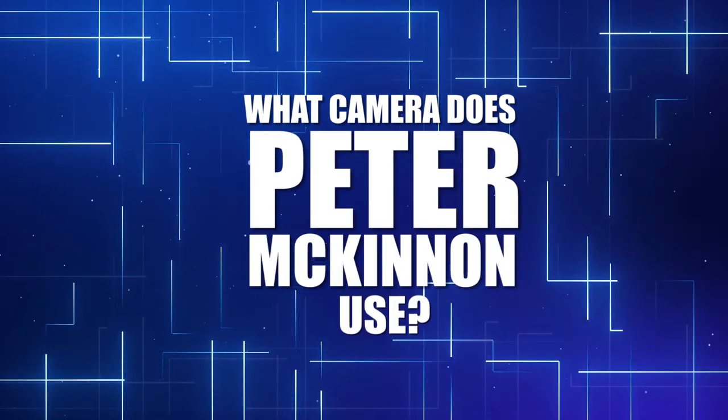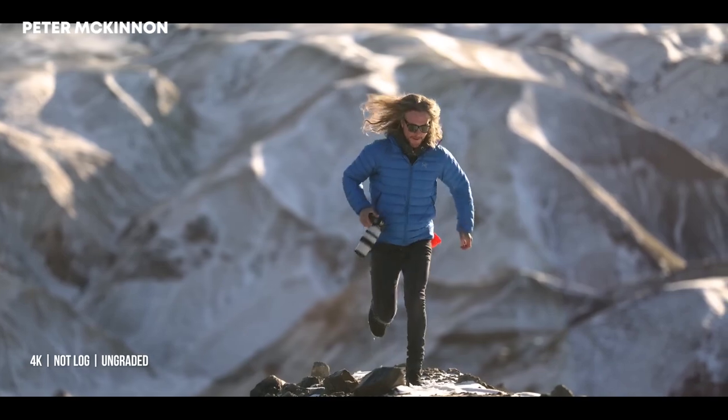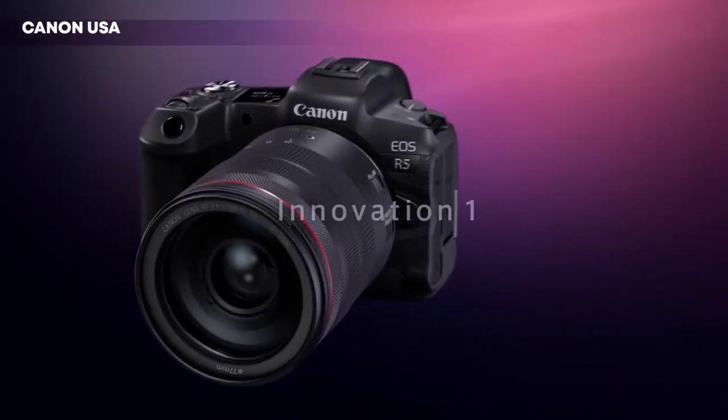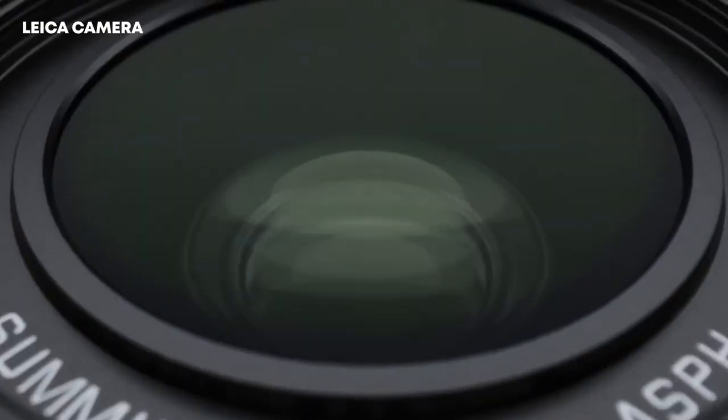Now for the most awaited part — what camera does Peter McKinnon shoot with? For the bigger part of his professional photography and YouTube career, Peter used the Canon 1DX Mark II. Now his go-to camera is the Canon EOS R5, and specifically for photography, Peter stepped out of his comfort Canon zone to try something new: the Leica Q2.